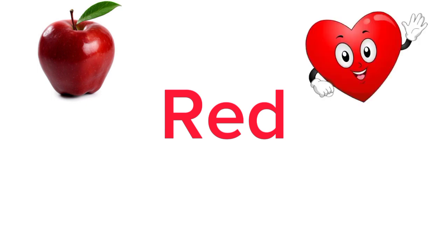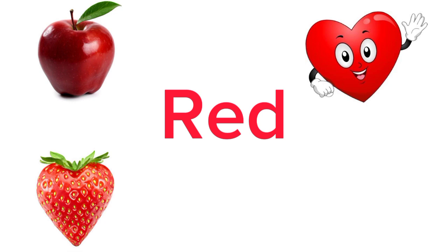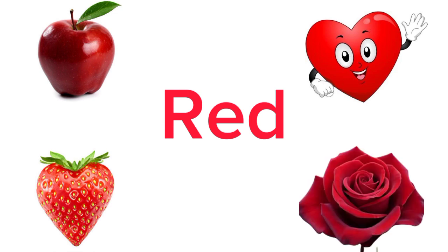In primary colors we have red. Can you name objects around you that are red in color? Yes — apple. Good. And heart. Yes. What else? Strawberry. Well done. Let me give you a hint. There is a flower, very famous, that is red in color. Yes, you guessed it right — rose. Rose is red in color.